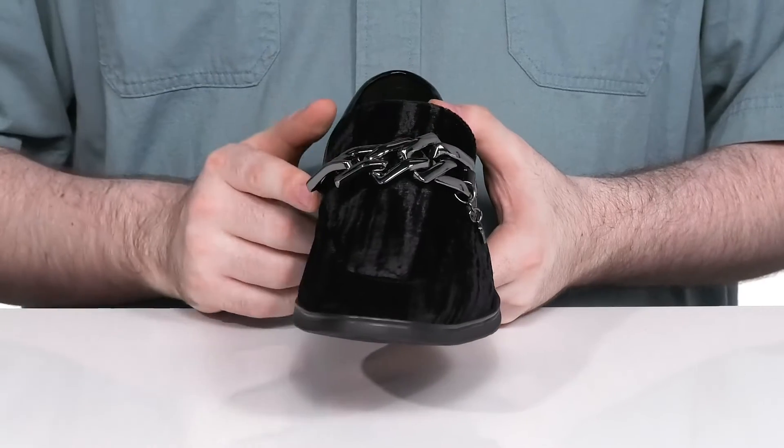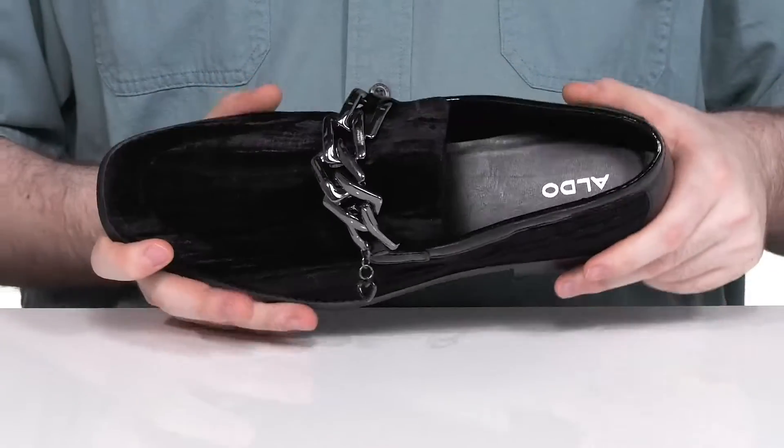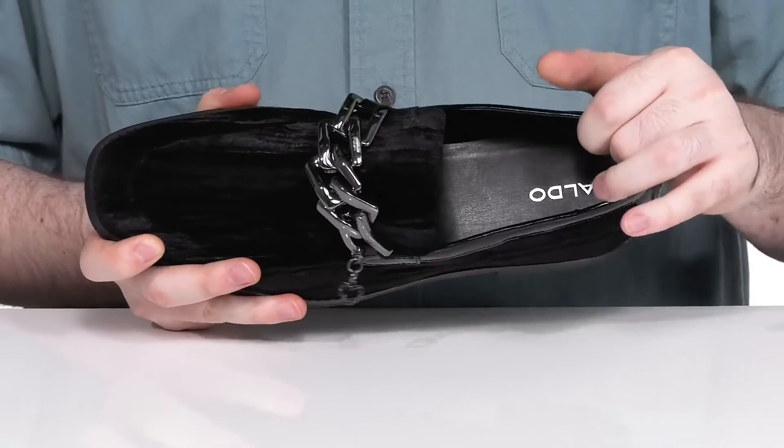It has a metal chain across the vamp to add some extra appeal, and the inner lining is made with synthetic leather to keep it nice and cool.